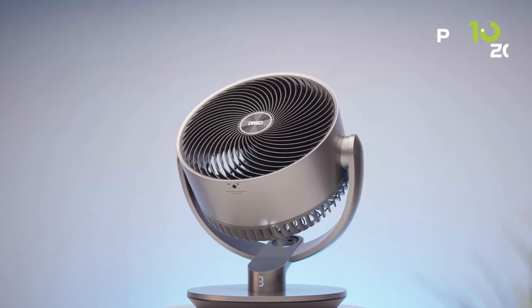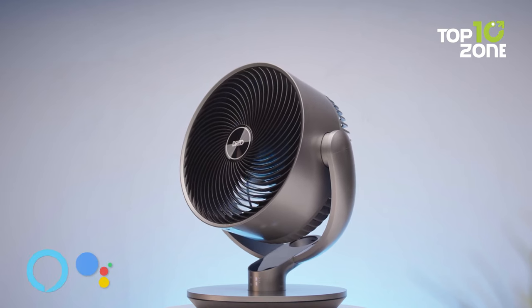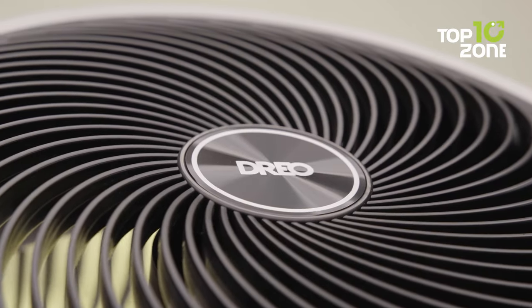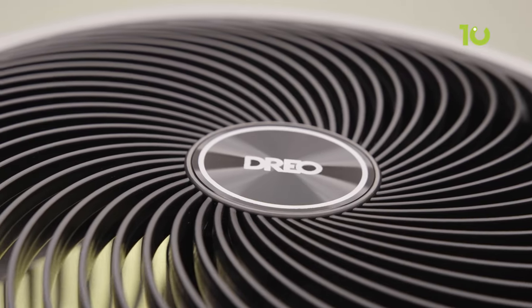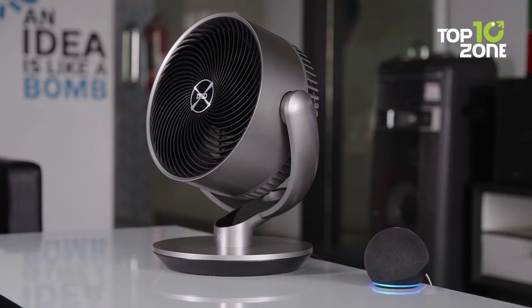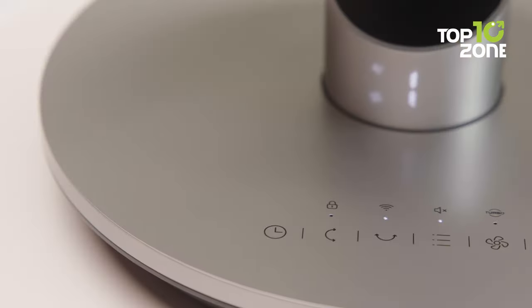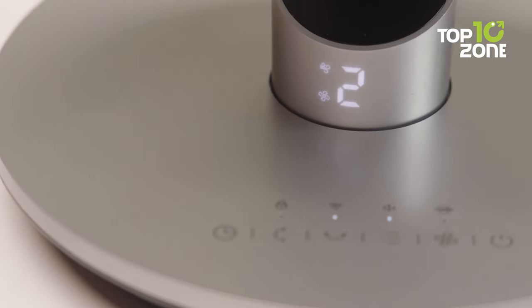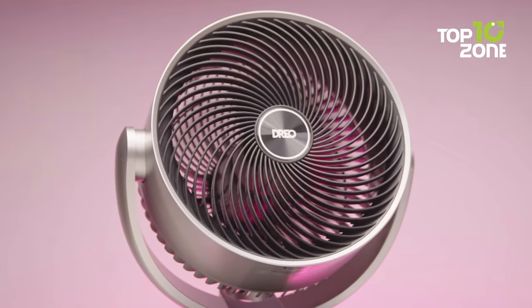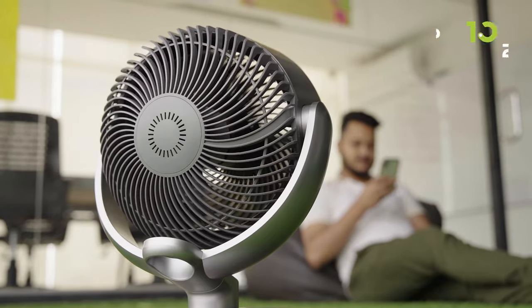The Drio Smart Fan also plays well with voice assistants like Alexa and Google Assistant. Just speak your desires and it obediently follows your command. In short, the Drio Smart Fan is the ultimate addition to your home, blending compact size with immense power. So if you're in pursuit of an intelligent solution for staying cool, this fan is the answer you've been searching for.